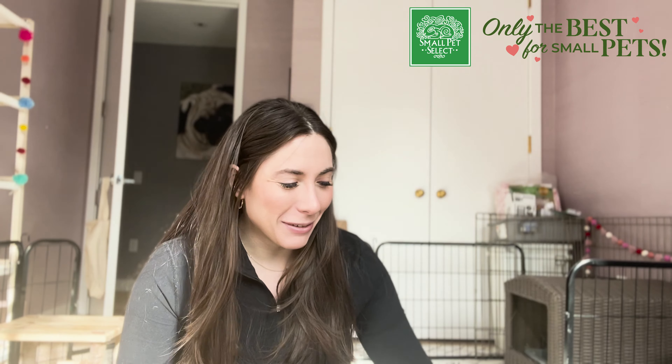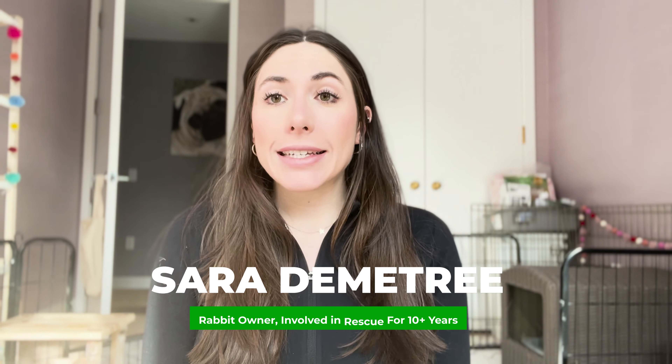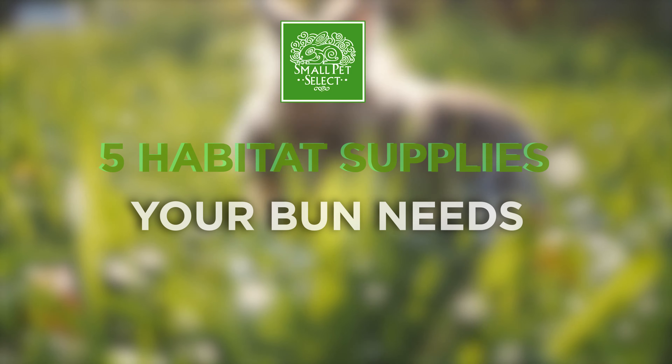The number one thing you need in your rabbit habitat is of course your rabbit. Just kidding, but also not. Hey y'all, I'm Sarah. Welcome back to another video. Today we're going to talk about the top five things to have in your bunny habitat.